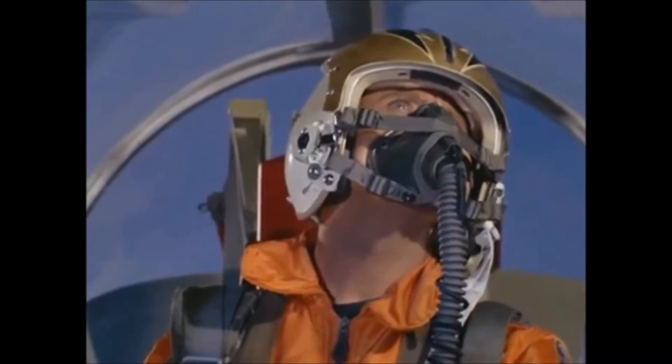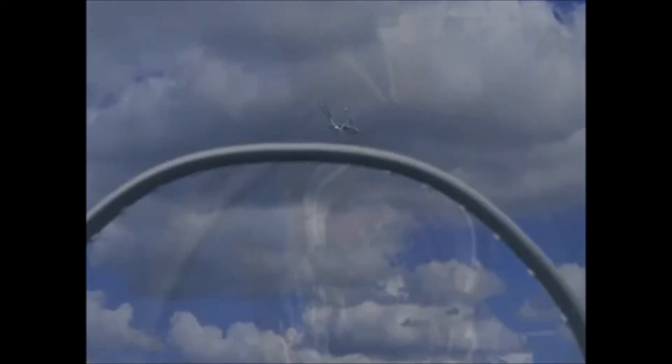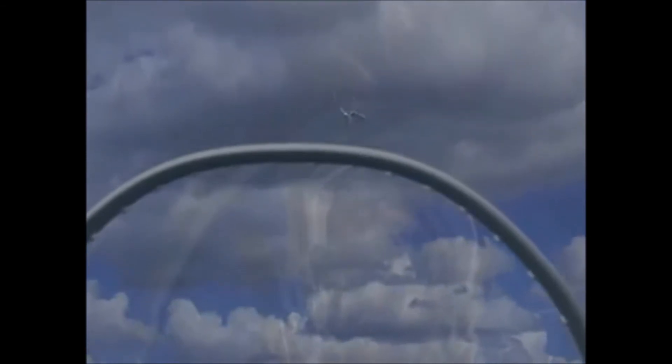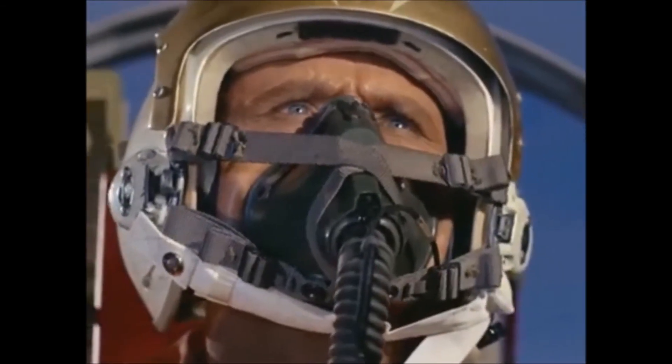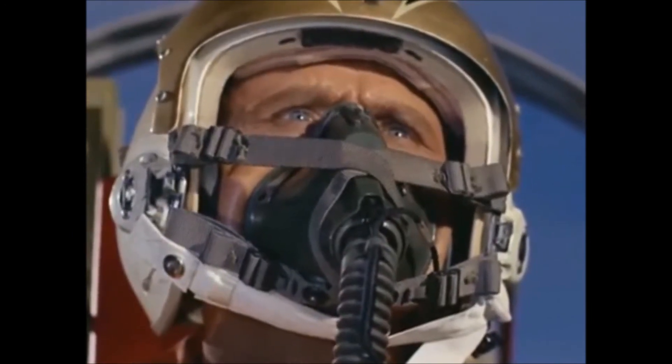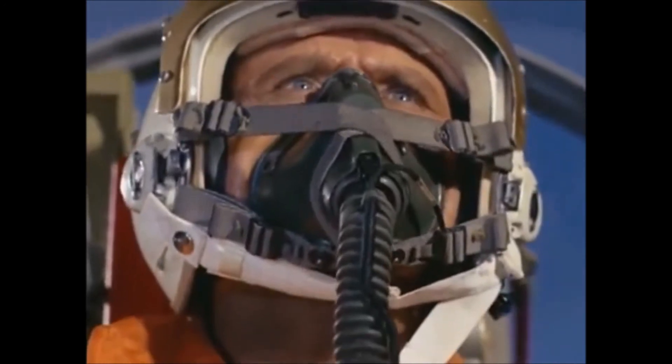I can see it now. Whatever this thing is, it's big — two cylindrical projections on top, one below, purpose undetermined. We have two flights scrambled and on the way; they should rendezvous in your sector in two minutes. Won't be here — the UFO is climbing away fast.